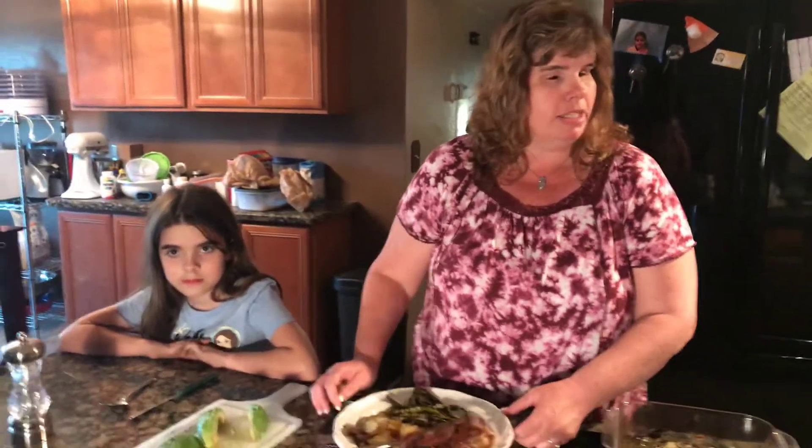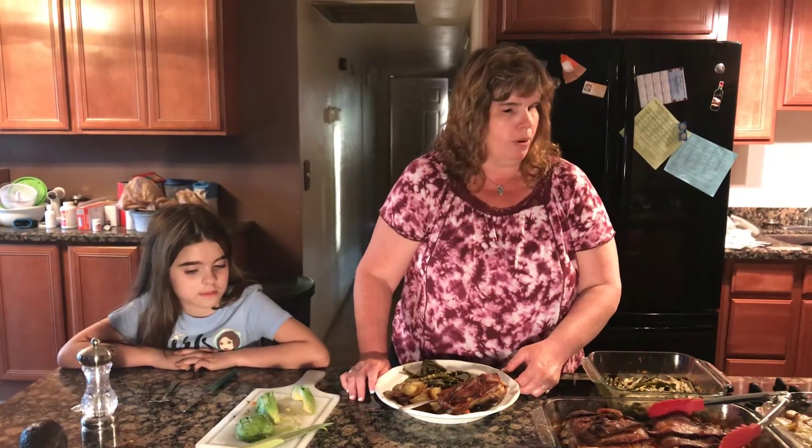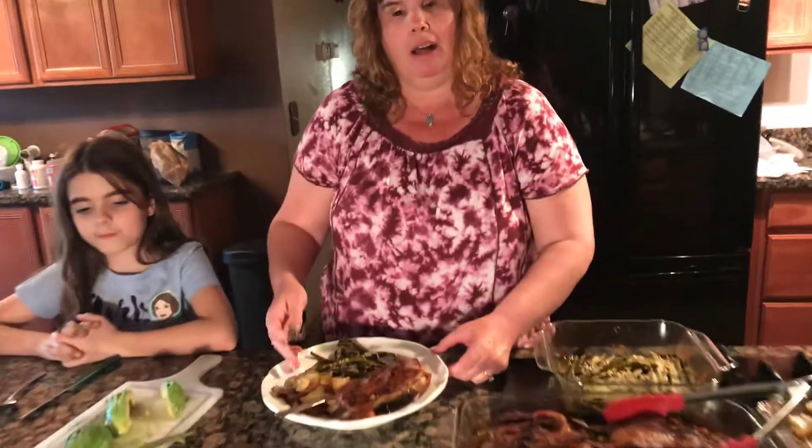And then we've got our diced potatoes — these are called Klondike rose potatoes, little red potatoes. We slice those up real thin and put some butter, garlic, salt, and pepper. Oh, one more thing about the asparagus: we also soaked it in balsamic vinegar, garlic, salt, and pepper.